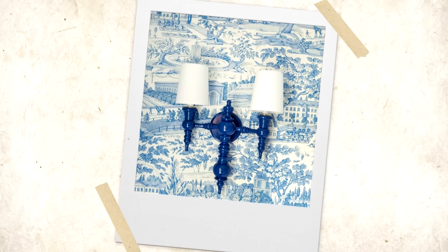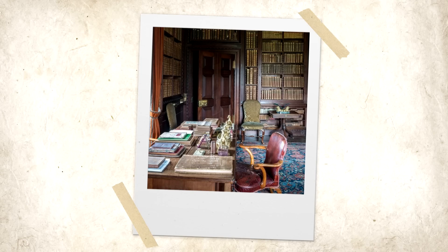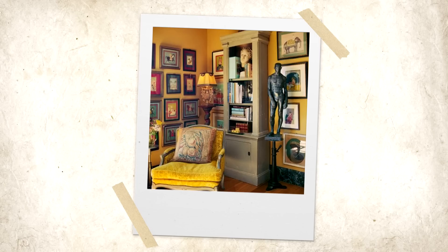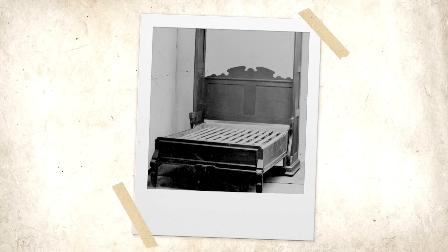I wanted the room next to the living room to be a working space where I could edit and sew. Originally I thought it would be cool to have a desk in front of the library wall and sewing space on the other side — I even imagined a sewing table. I also thought maybe I could get a Murphy bed so it could double as a guest room when I have friends over.